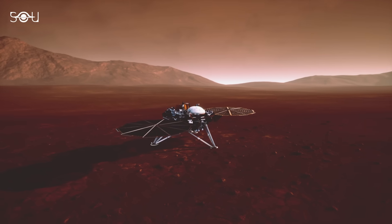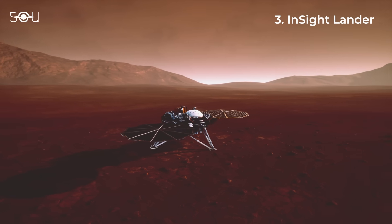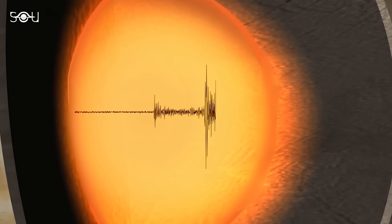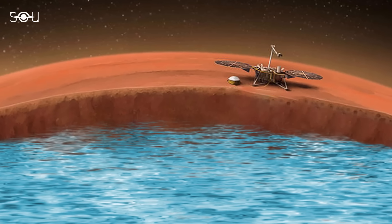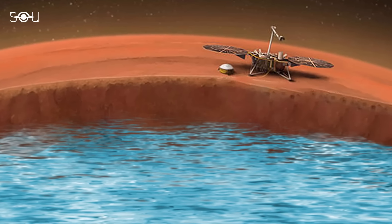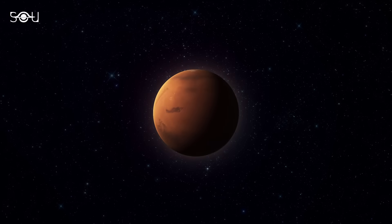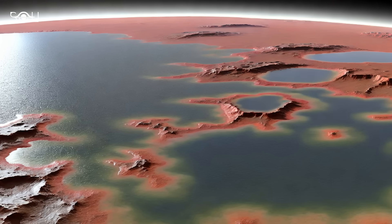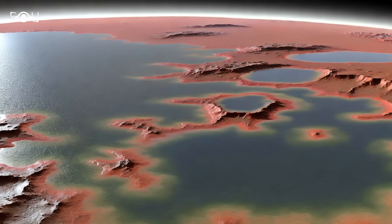Finally, the third and most recent discovery came from NASA's InSight lander. Using four years of seismic data collected by the lander, scientists have discovered that Mars has oceans of liquid water beneath its surface. This reservoir is so large that it could cover the entire planet with water up to a depth of one to two kilometers, or about a mile.